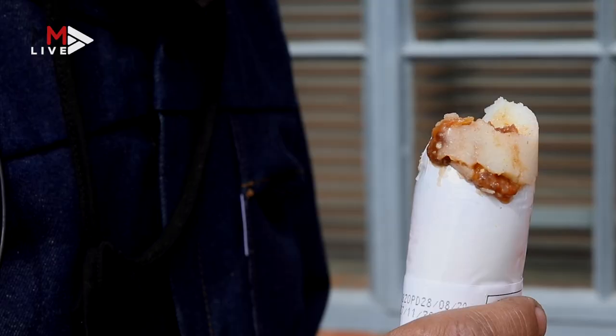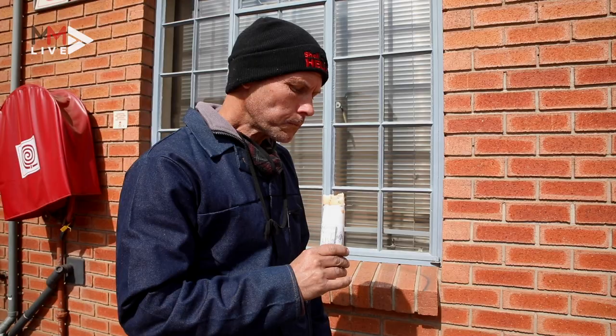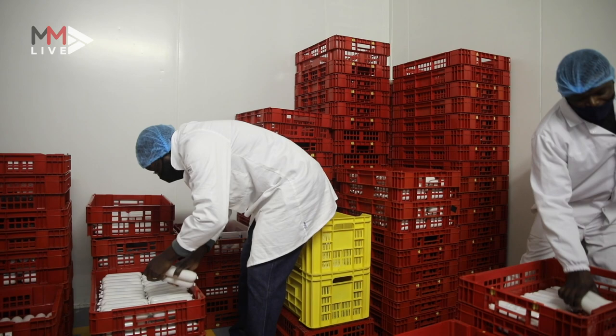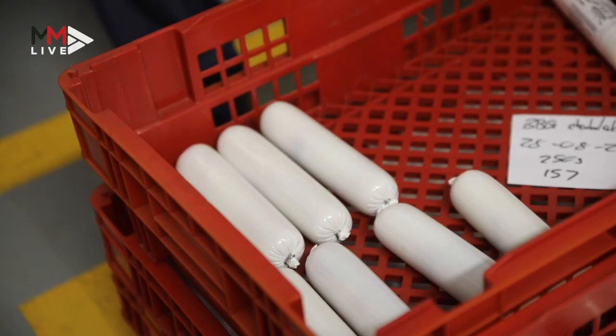We don't see this being a product that necessarily replaces a homegrown meal. Convenience is really what it's all about. Pup Sticks is a new convenience food with the intention of creating a new food product that is both convenient, affordable, nutritious, and really utilises products that we as South Africans have all grown up with.